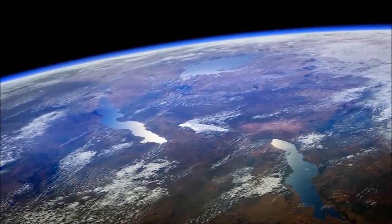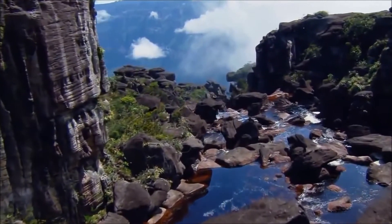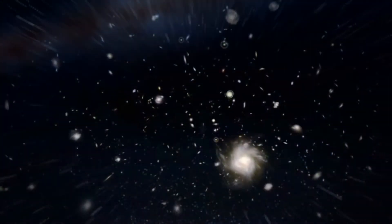On Earth, we take for granted the things that keep us alive. From the air we breathe to the water we drink, all these things are relatively easy to come by. But how do humans survive long distances away from our planet?